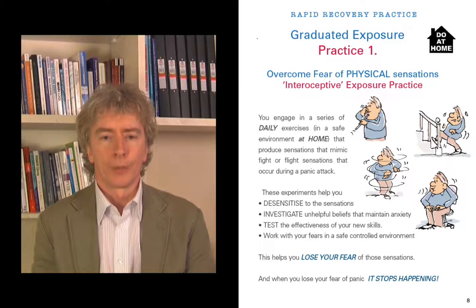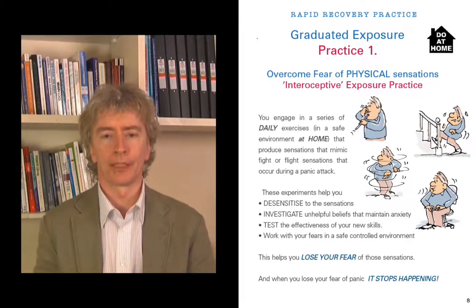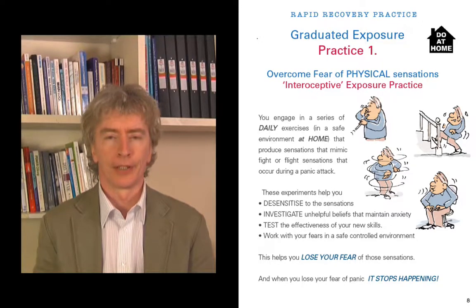Graduated exposure practice one. This is how to overcome fear of physical sensations and it's called interoceptive exposure practice. You're going to engage in a series of daily exercises in a safe environment at home that produce sensations that mimic fight or flight sensations that occur during a panic attack. I'm not asking you to bring on a panic attack — what I'm suggesting is that you're going to mimic sensations that you're frightened of, so that you can get used to those sensations.